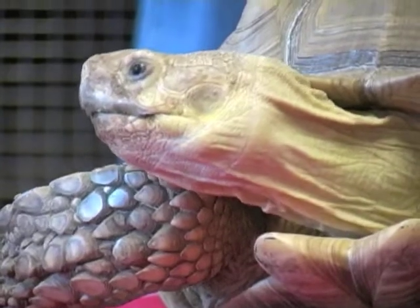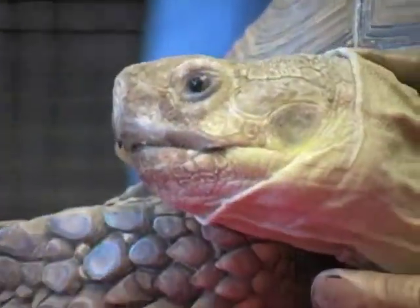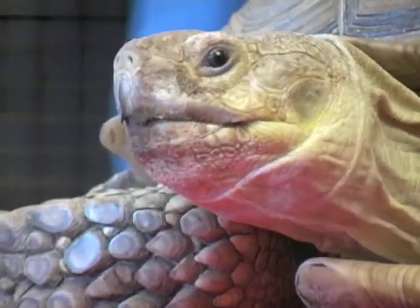Tortoises that live on land are only herbivores. They might eat some fruit, they might eat a couple insects. Dozer here can live to be 100 and he can grow to be about 200 pounds. He's the third largest tortoise in the world.